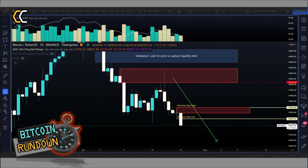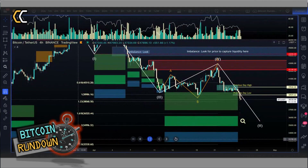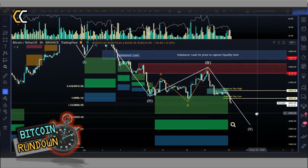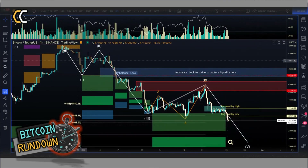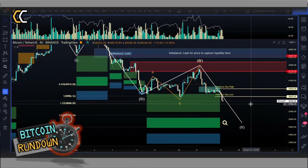Let's zoom in to H4. On the H4 chart, if the one-two-three-four-five Elliott Wave count is correct, one of the targets of the first wave could be at 38,068.